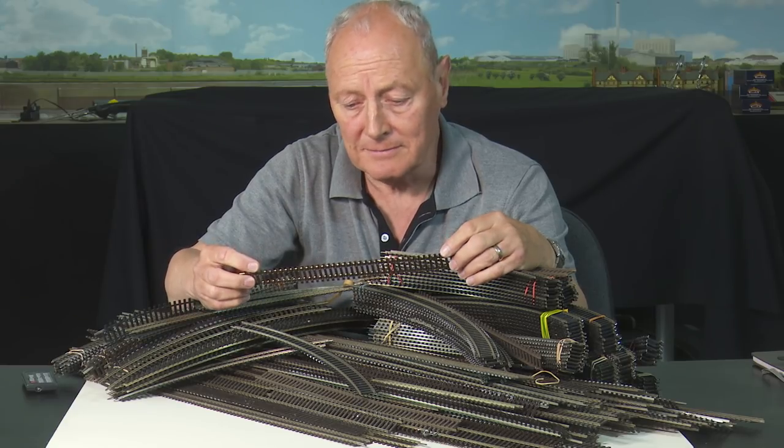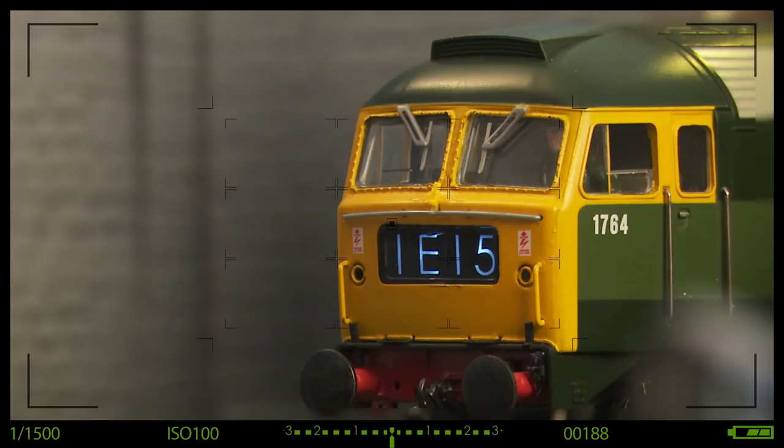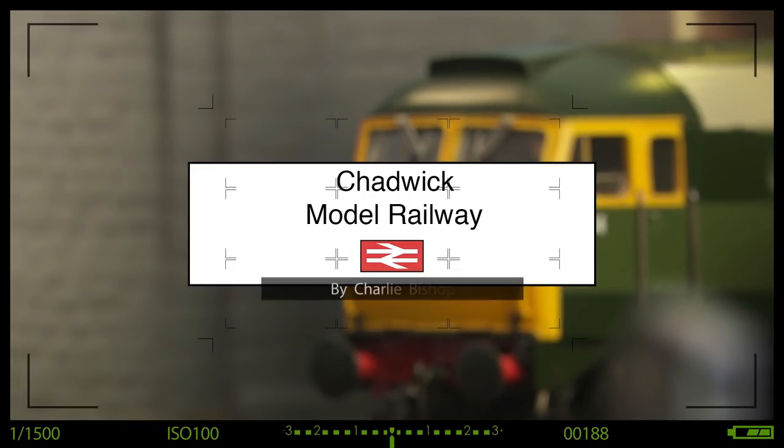There's lots of track on the market, but which one's right for you? Hi, welcome back to Chadwick Model Railway. I'm Charlie.